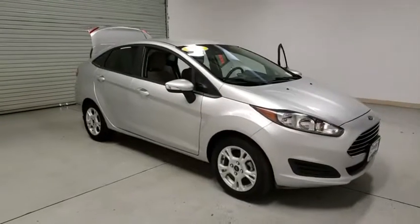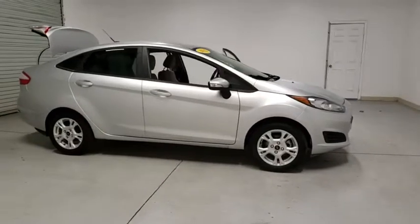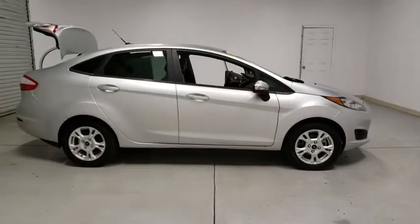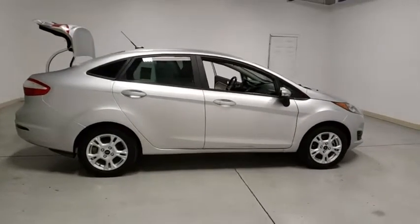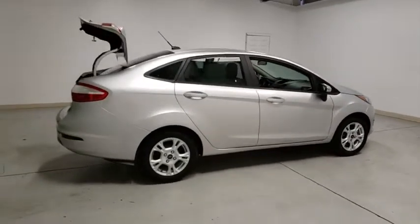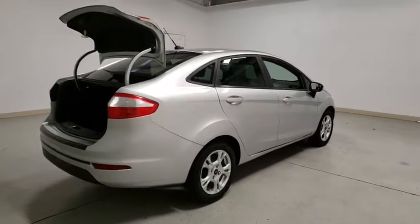We are pleased to show you the 2016 Ford Fiesta. Ford will be offering a wide range of options and accessories on the Fiesta in a play to make the Fiesta highly customizable to fit the preference of its drivers. This vehicle has less than 80,000 miles. Here are some of this vehicle's great options.